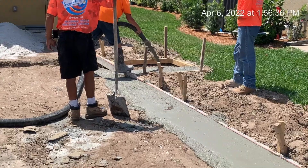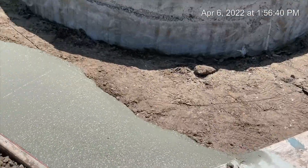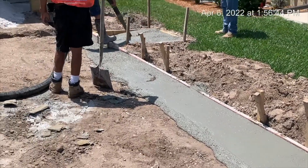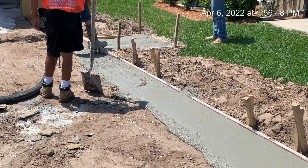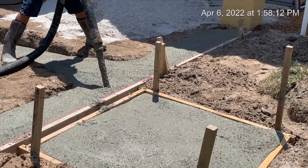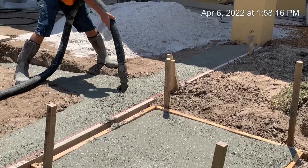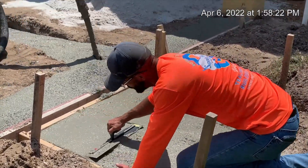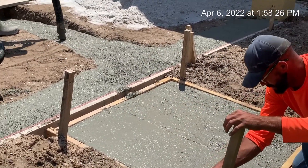That's where the cage will be sitting on top. You can see the neighbors next door have a cage on their pool. That went along pretty good — there's 1:56 PM.